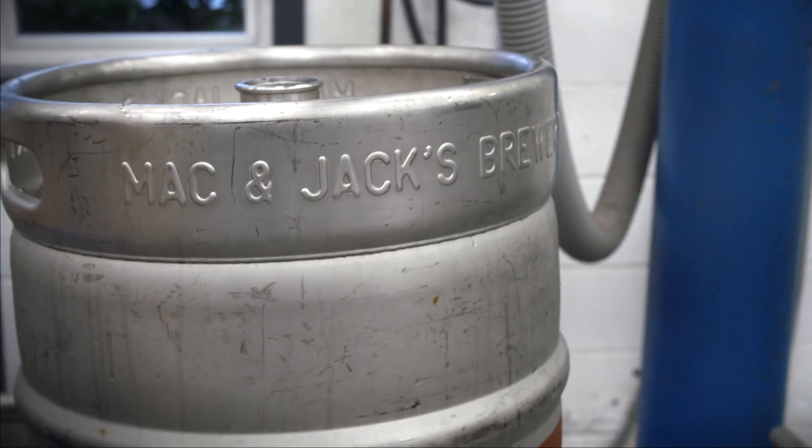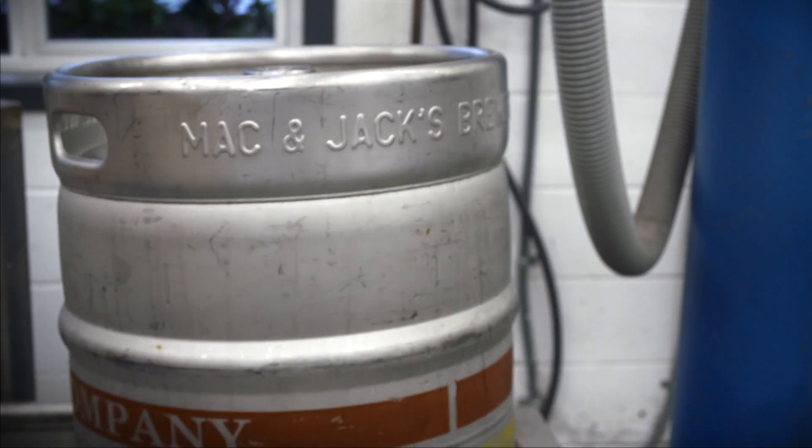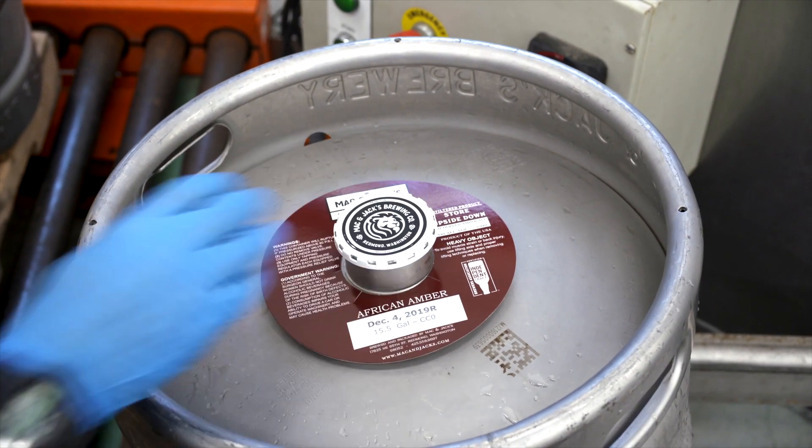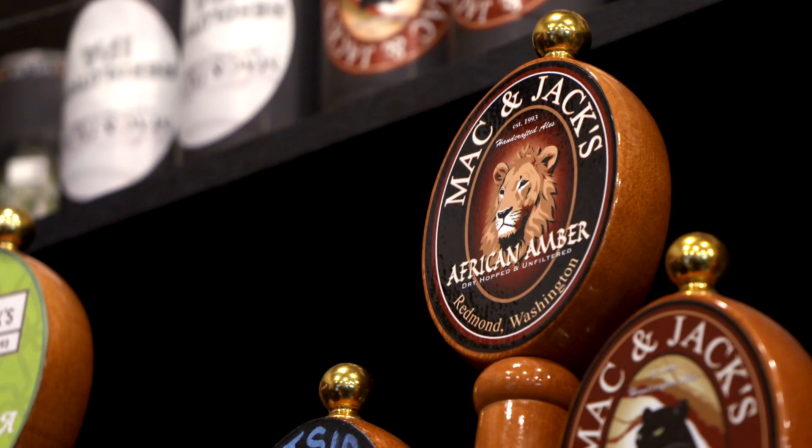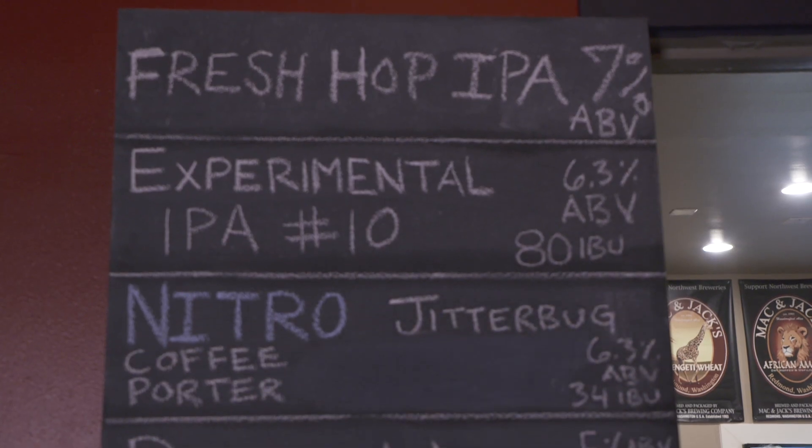They're the third largest craft brewery in Washington State, making all kinds of ales — a number of different IPAs, their flagship African Amber, as well as porters and stouts. They feel fortunate to live in a region where craft beer is available everywhere.